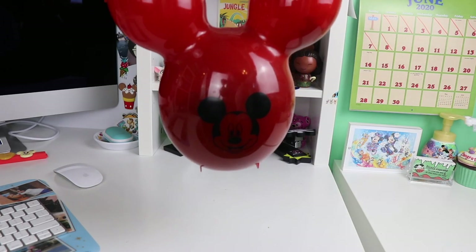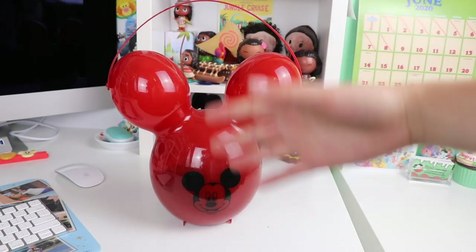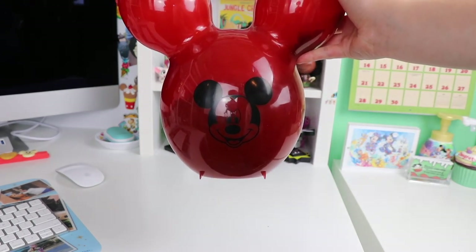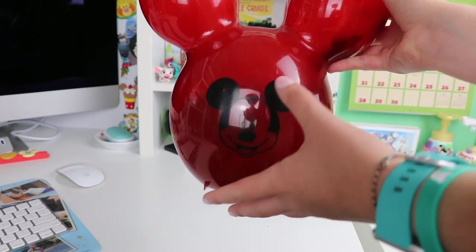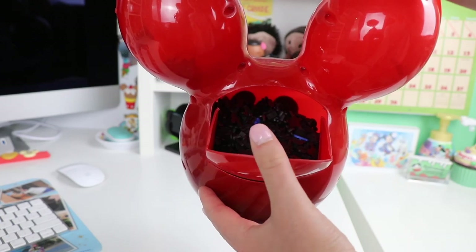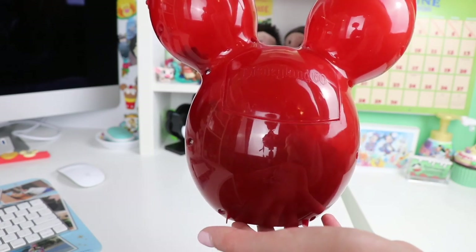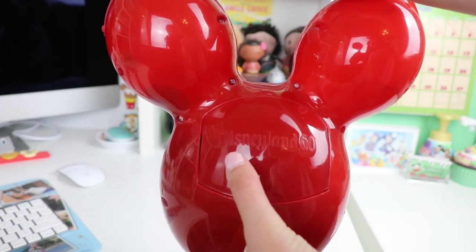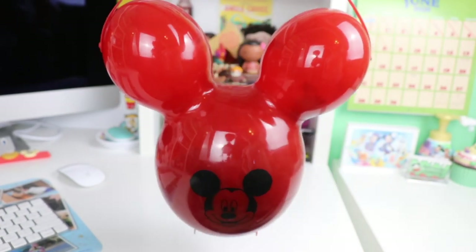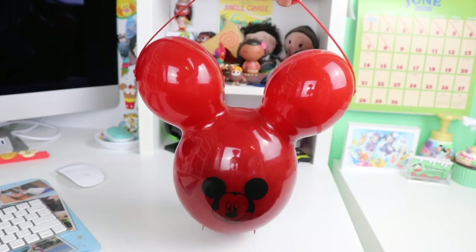Our last popcorn bucket for the Disneyland Resort is the red Mickey Mouse balloon. I love the red Mickey Mouse balloon so so much and was super excited when they came out with these popcorn buckets. This one looks super dark because this is actually where I keep all of my pin backs — super convenient and easy to get to, and I always had this one displayed in my room because I love it so much. It says Disneyland 60 on it, so this one was released for the 60th anniversary of Disneyland. I wish this one had one of the fabric straps too, because this one can be harder to hold in the park.